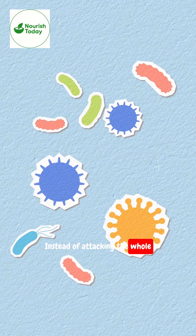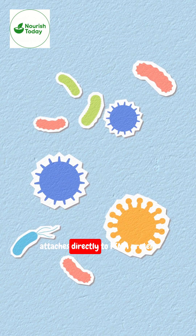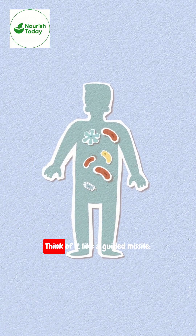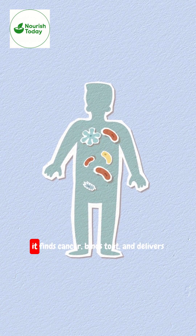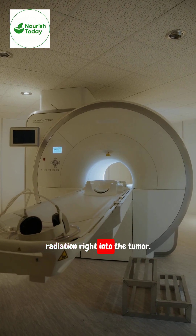Instead of attacking the whole body like chemotherapy, Lu-177 attaches directly to PSMA protein found on prostate cancer cells. Think of it like a guided missile — it finds cancer, binds to it, and delivers radiation right into the tumor.